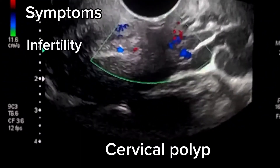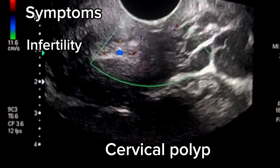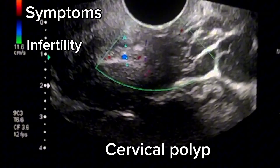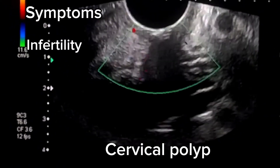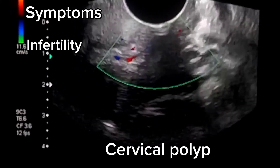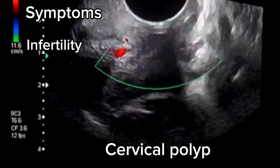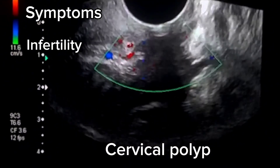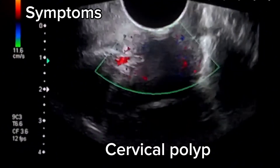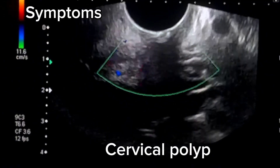Polyps may interfere with the implantation of a fertilized egg in the uterus, leading to difficulties in achieving and maintaining pregnancy. The presence of polyps can create an unfavorable environment for embryo implantation and fetal development. Polyps can also block the canal of the cervix, directly blocking the uterus. Polyps may contribute to miscarriages and can play a major role in infertility.